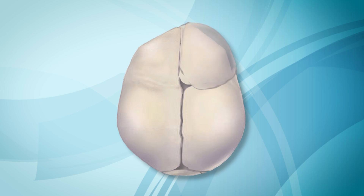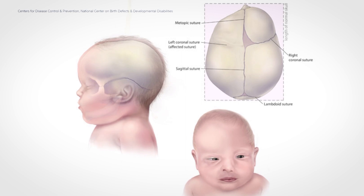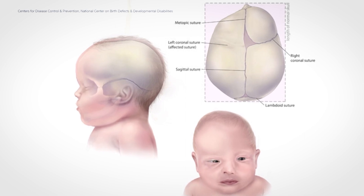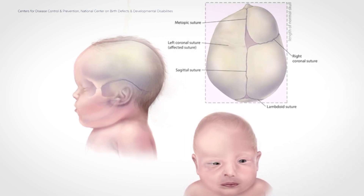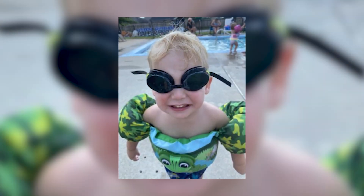In a certain subset of patients, unfortunately, that suture may fuse early and may start to cause issues associated with pressure on the brain as time goes on. It can also cause a significant abnormality of their head shape. Here at Arkansas Children's Hospital, we've developed a great system for the management of these craniofacial and craniosynostosis patient populations.